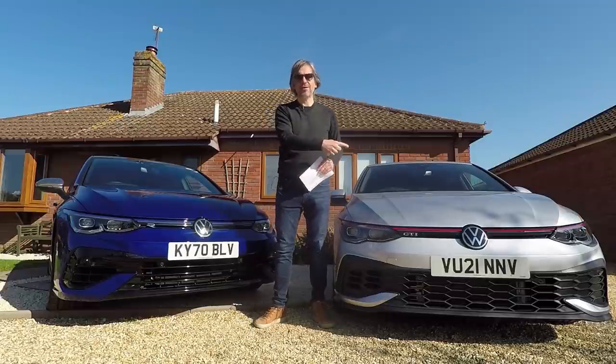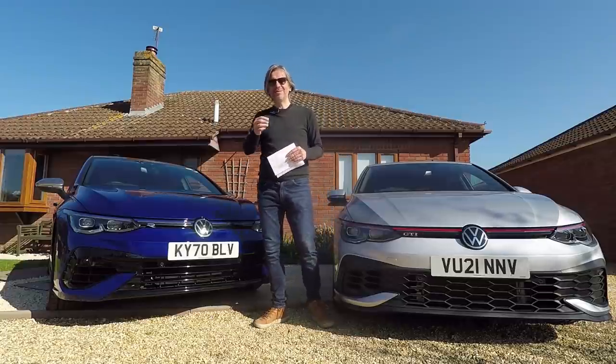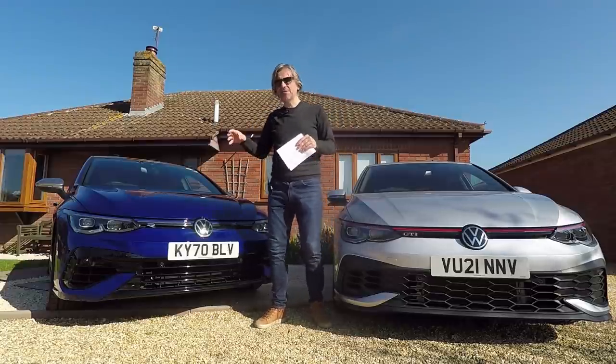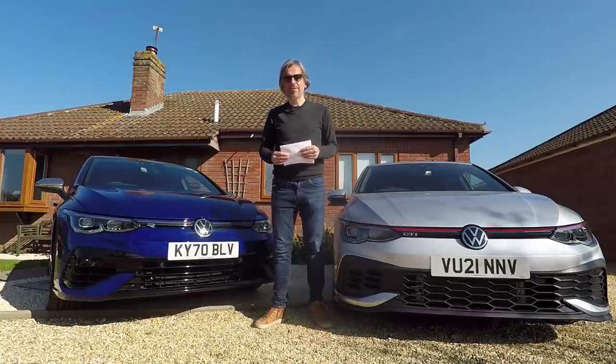It is of course the brand new Golf GTI Club Sport and Golf R. In today's video we're going to explore the differences between these two cars and try and understand their relative merits. So let's get going by having a look at their on-paper statistics.